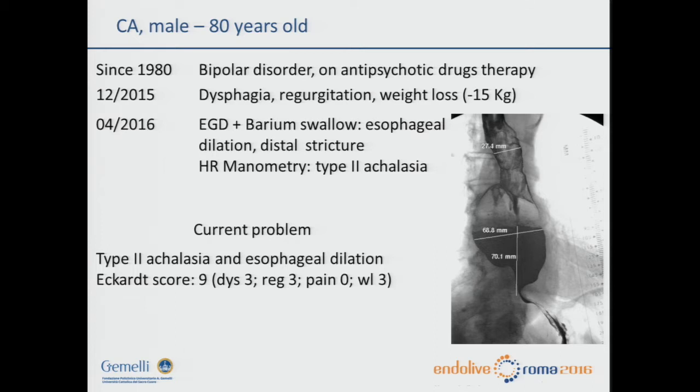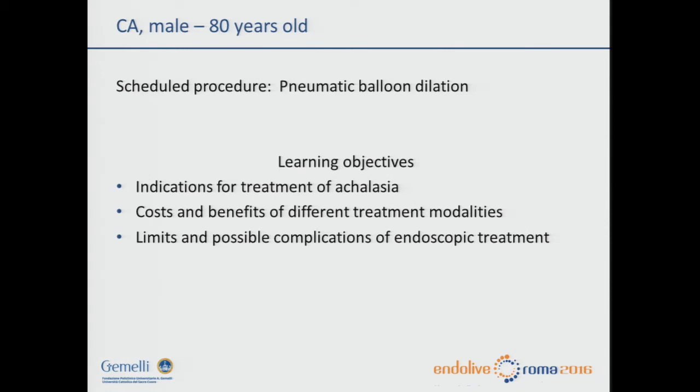ECR score 9, 3 days, 3 regurgitations, pain 0, weight loss 3. Scheduled procedure: pneumatic balloon dilation. Learning objectives include indication for treatment of achalasia with self-expandable metallic stent, and limits and possible complications of endoscopic treatment.